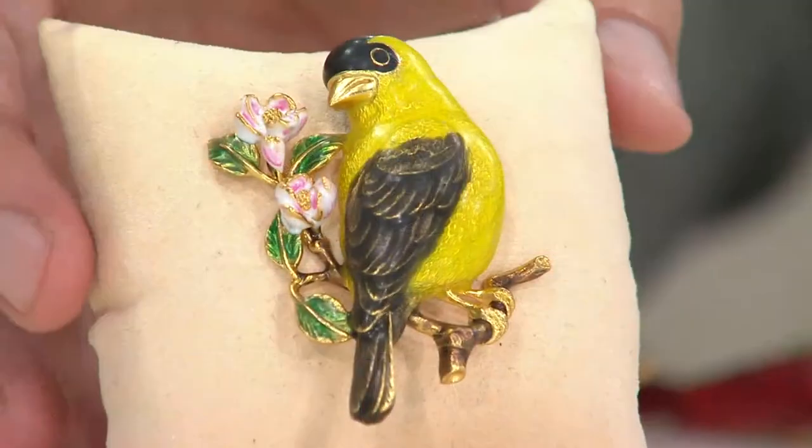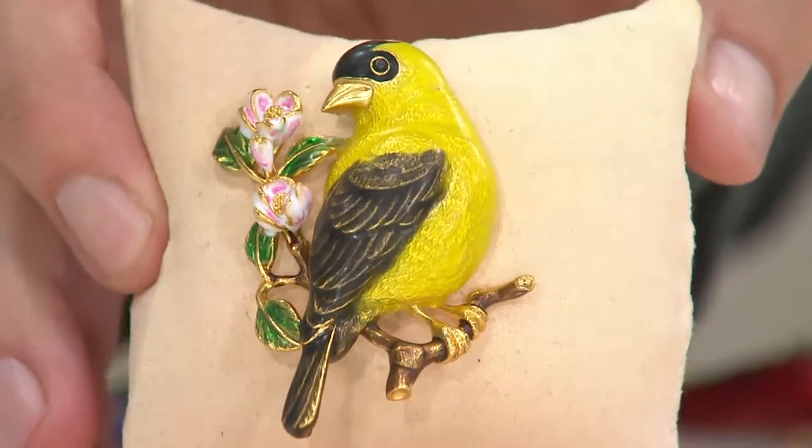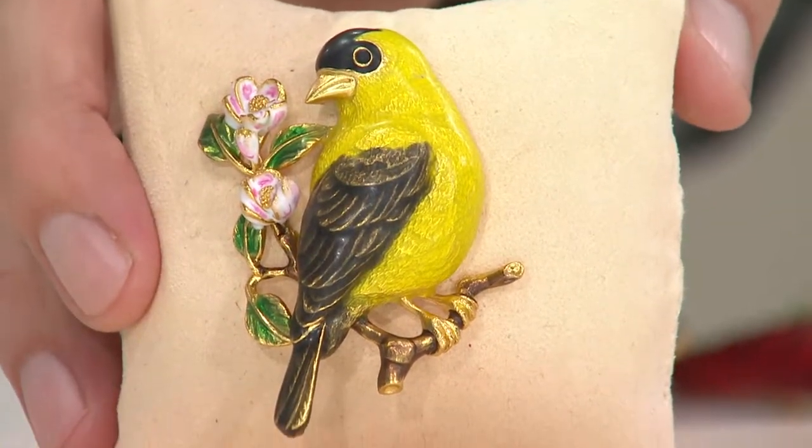If you go with auto delivery, it is the only way to get all of these birds. As of right now, that's the only way — to go with auto delivery. There's a total of six birds.